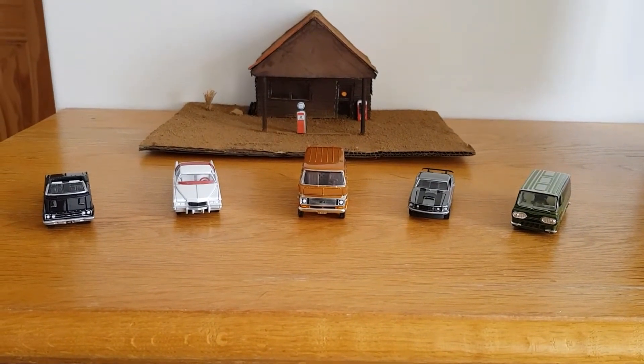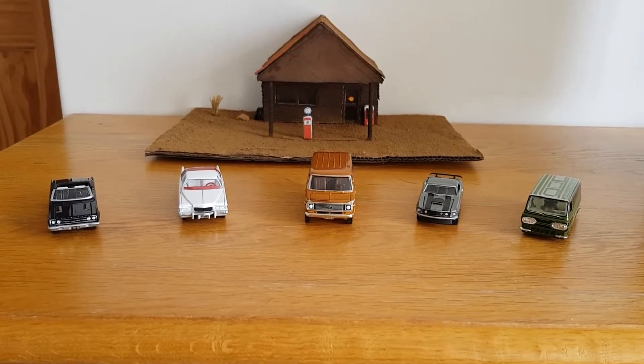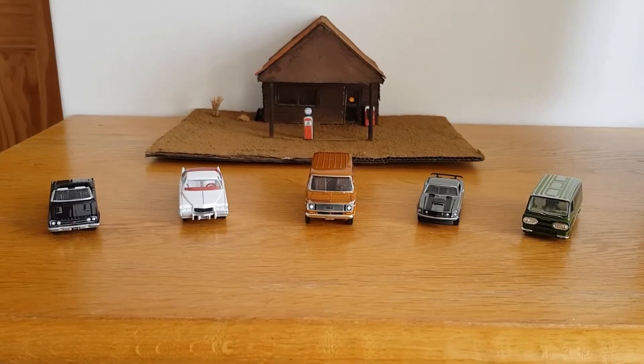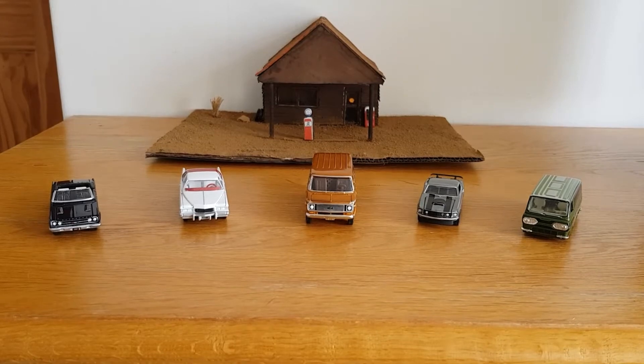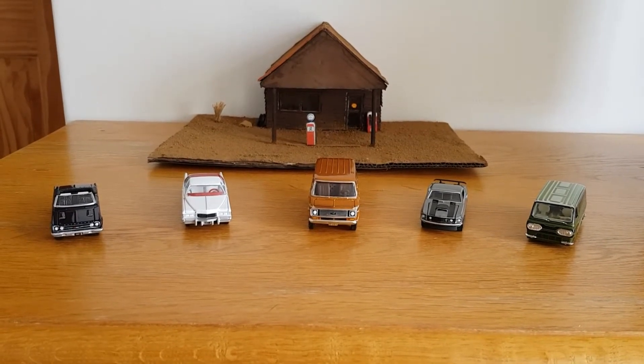Hello, good afternoon. This is DieCastLooney and today I thought I'd have a bit of fun. I've picked out five of my favourite castings from my collection, one from each maker.